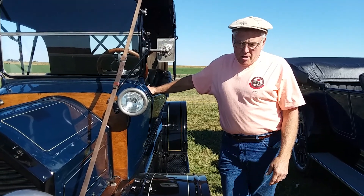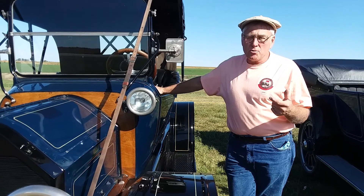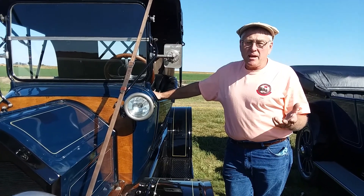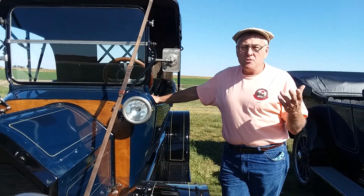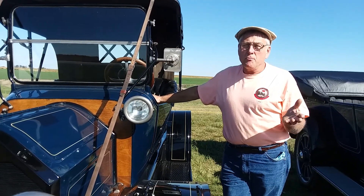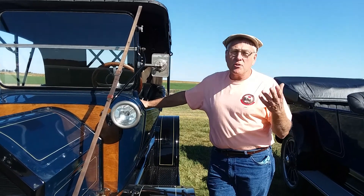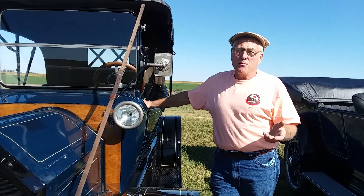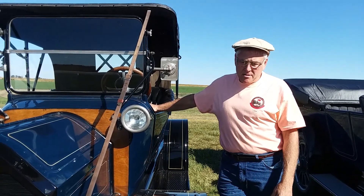It came out of Harrah's collection and was sold to a gentleman in California. Then it went to a Kirksville bank and sat for 15 or 16 years in the lobby. The reason they had it is because they started the bank in 1914 and they wanted a model-year car to match, and that's what they picked up.